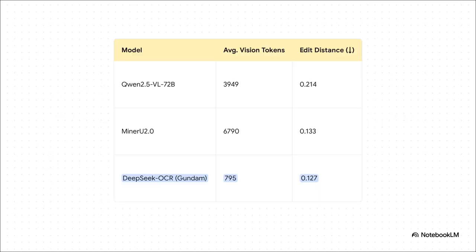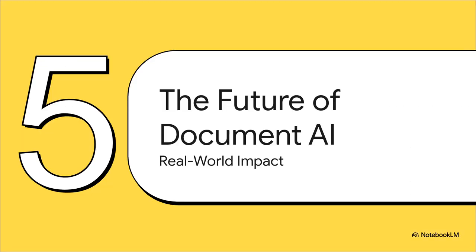When you put it side-by-side with other top models, the story gets even better. Just look at the Average Vision Tokens column — DeepSeek OCR is getting top-tier accuracy (that's the Edit Distance column, where lower is better), but it's doing it with way fewer tokens than the competition. It's not just accurate — it's insanely efficient. With that kind of performance, what does this all mean for the actual real-world impact?